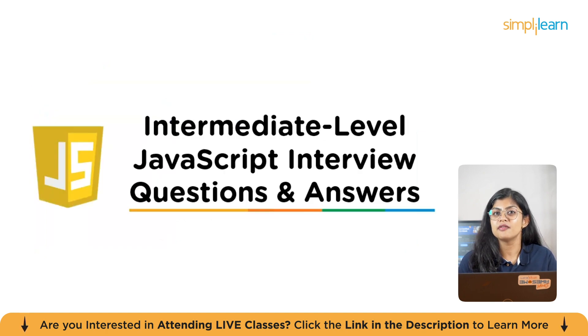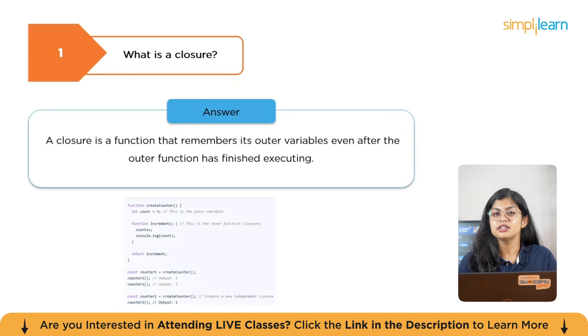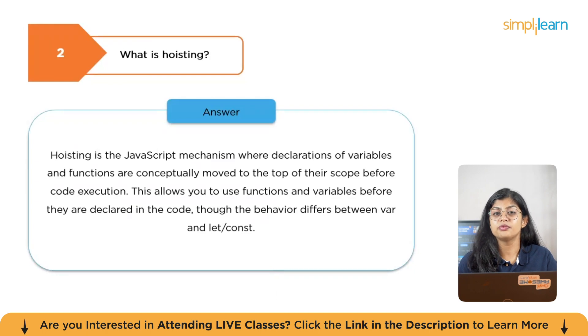Now we'll move on to intermediate-level questions and answers. The first question is: what is a closure? A closure is a function that remembers its outer variables even after the outer function has finished executing. The next question is: what is hoisting? Hoisting is a JavaScript mechanism where declarations of variables and functions are conceptually moved to the top of their scope before code execution. This allows you to use functions and variables before they are declared, though the behavior differs between var and let/const.